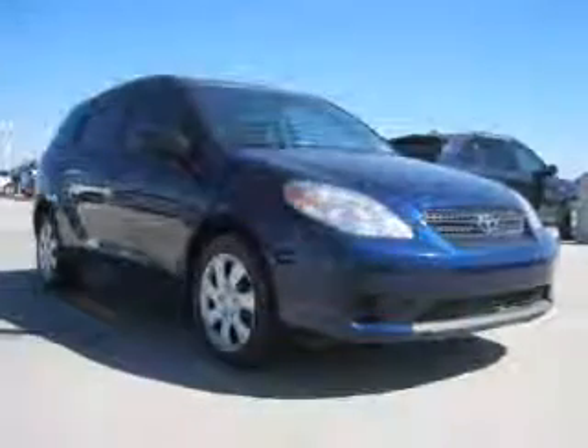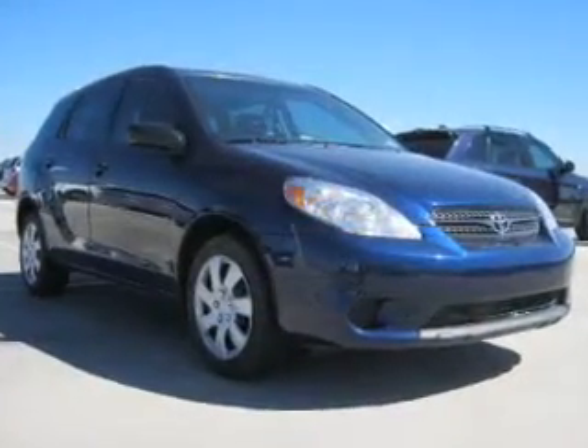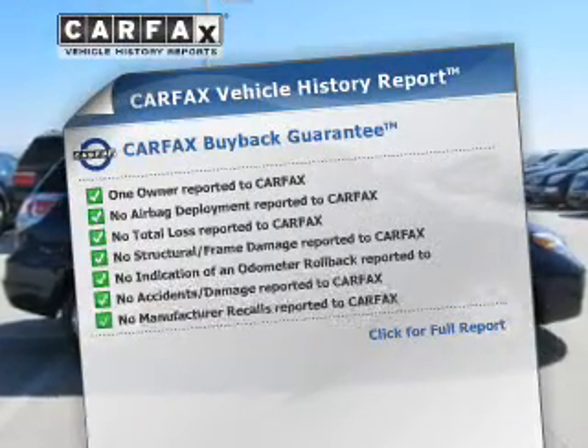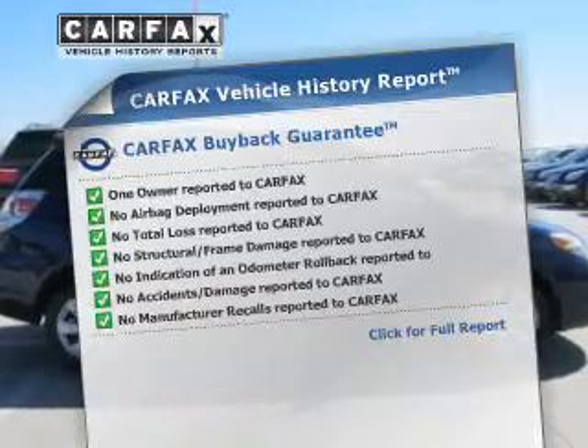Premium wheels give a more luxurious look. Let the outside in with a power convertible roof. This automobile comes with a Carfax report, which reduces your buying risk by providing the vehicle's history before you purchase.